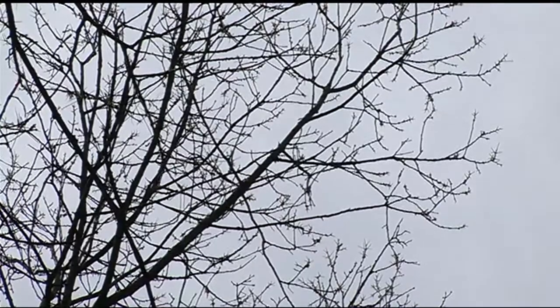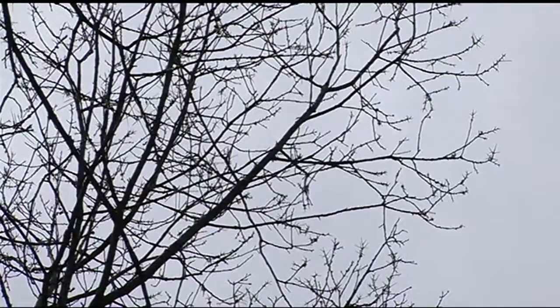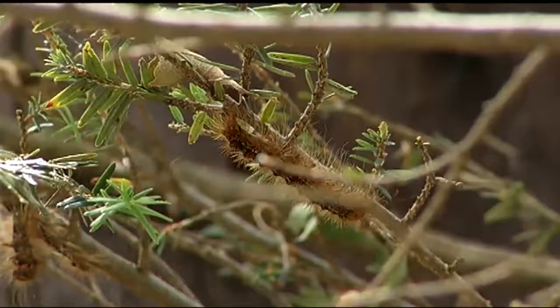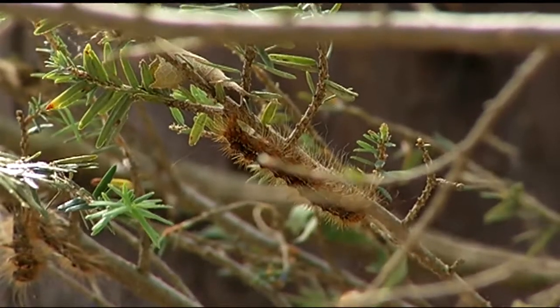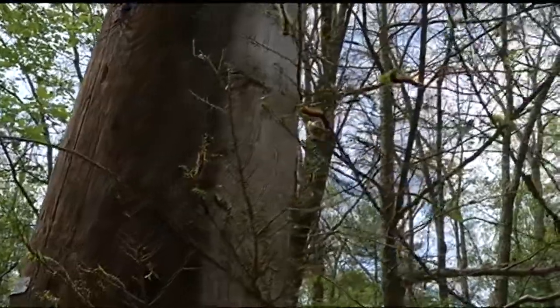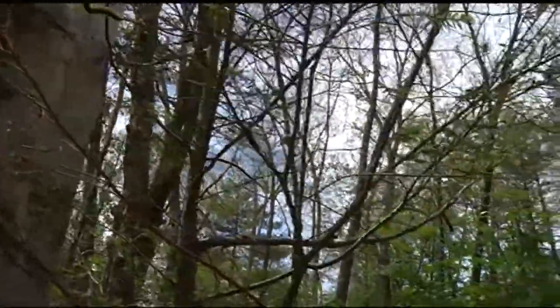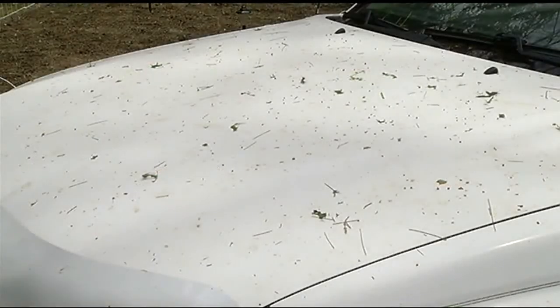They are also very destructive. They have destroyed all the trees — we have no more leaves, and they're everywhere. We have all dead leaves on the ground; we're not going to have any more leaves this year. If you step outside, it may sound like it's raining, but that's not rain — it's actually their droppings, and it's falling on top of everything.